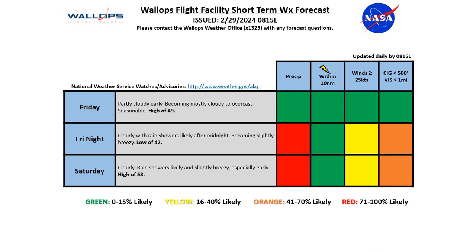Going into Friday evening, we start off cloudy, and again chances of those rain showers before midnight. But those rain showers becoming likely as we get past midnight. So we do have that red risk for precip as well as the orange risk for reduced sea lanes and visibilities with that activity. And we'll see things becoming slightly breezy as that area of low pressure, although it is weak, makes its closest approach and we'll see an increase in those winds. Just the yellow risk for those winds above 25 knots, and overall a mild low around 42 degrees.